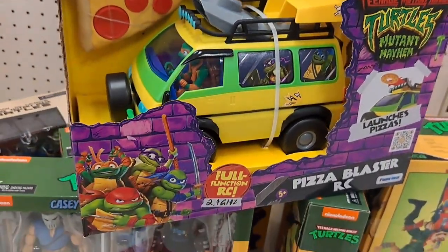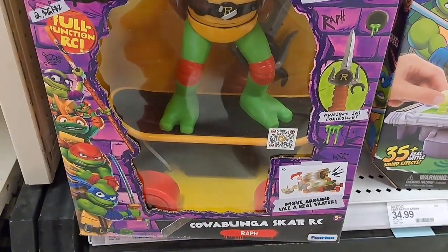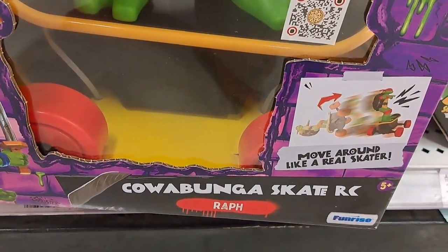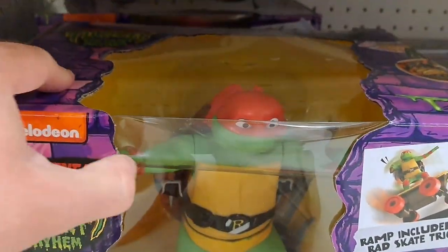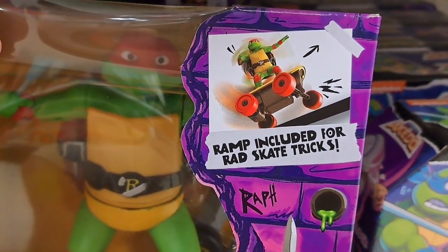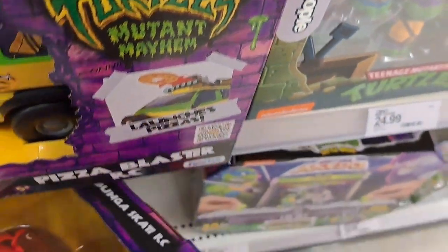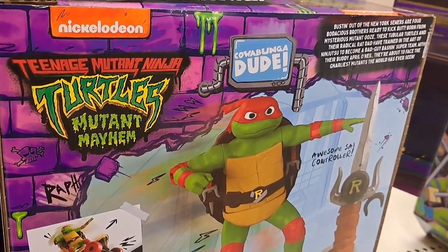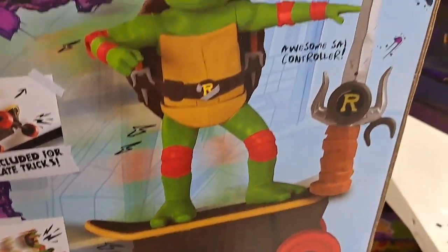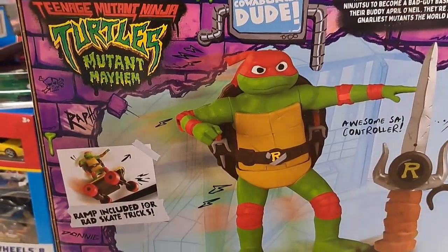Man, they're really doing it up for this movie — tons of cool merchandise. We got a Cowabunga Skate RC — Raphael RC on a skateboard, ramp included for rad skate tricks. Pretty dang cool. And look at the RC controller — it's a pizza slice. Pretty awesome.